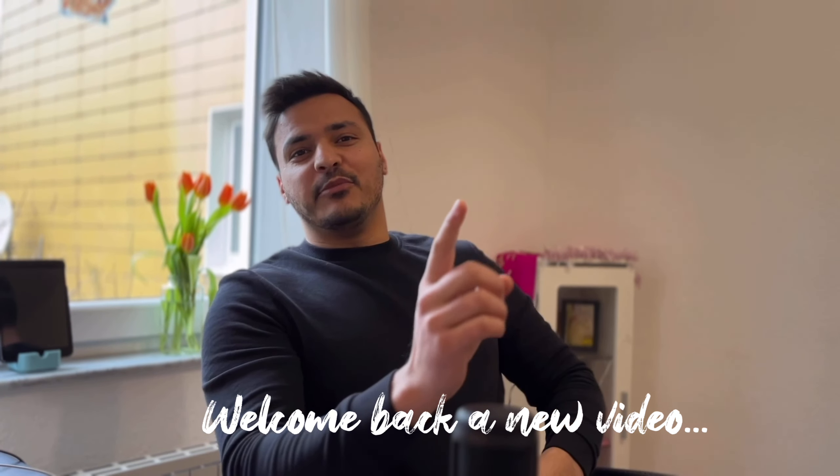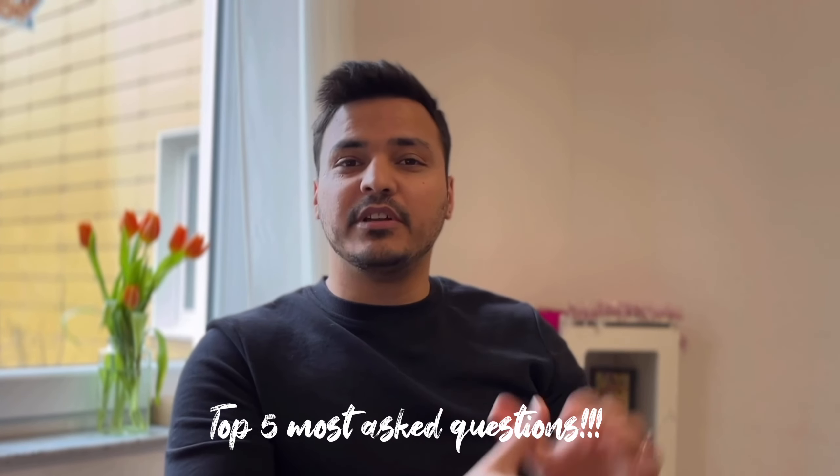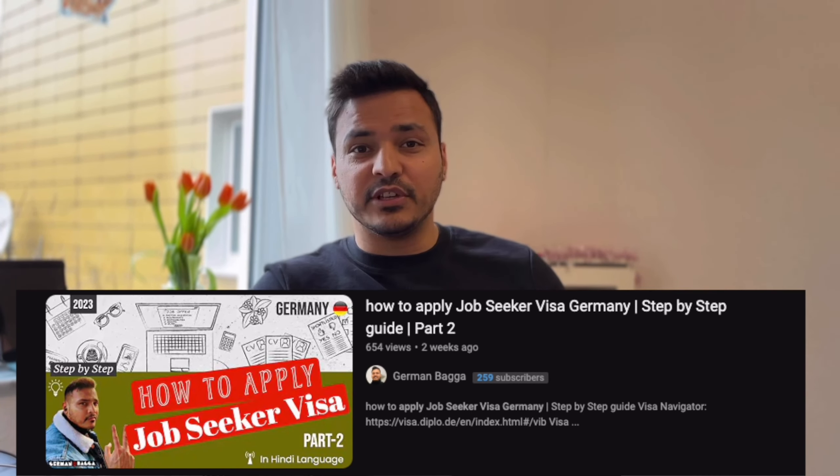Hello guys, welcome to a new video. In this video I am going to explain the 5 comments — because I asked in the last video about the jobseeker visa — and I have shortlisted these 5 questions because I personally feel that these 5 points are very important for you.